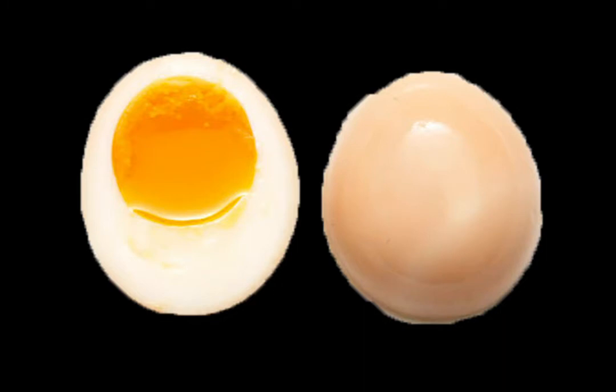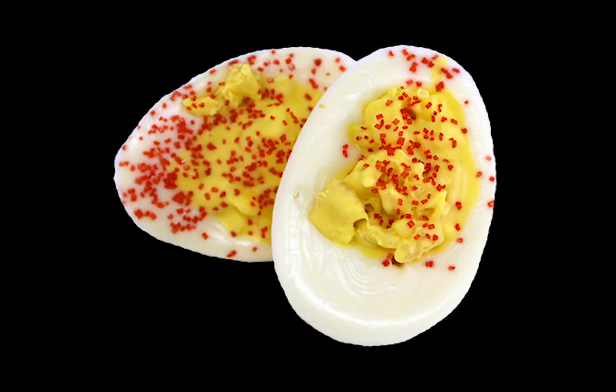Soft boiled eggs are a tricky case because they're better than hard boiled eggs, but if you're not careful they can result in hard boiled eggs. Just for that possibility of becoming hard boiled eggs, they get a C tier.